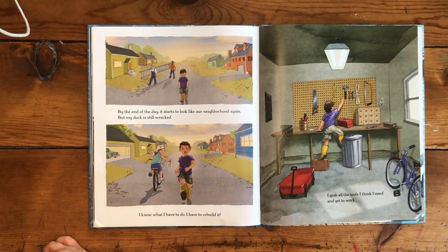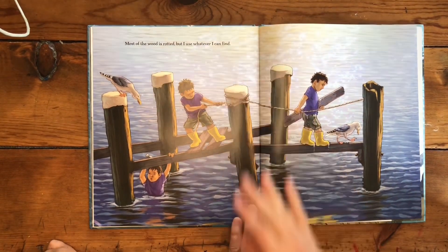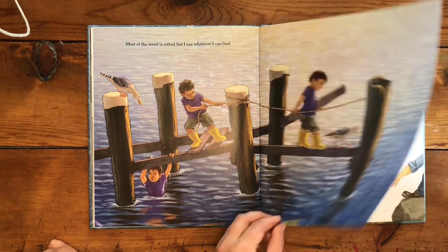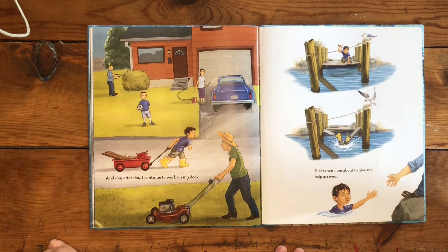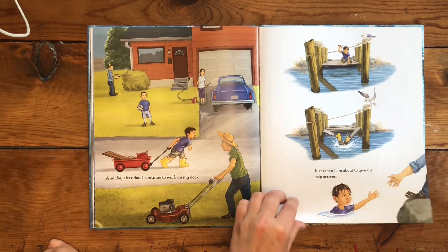I grab all the tools I think I need and get to work. Most of the wood is rotted, but I use whatever I can find. And day after day I continue to work on my dock. Just when I'm about to give up, help arrives.